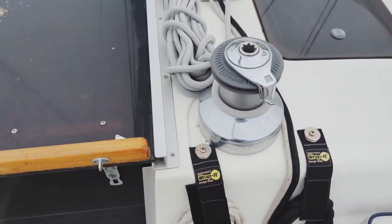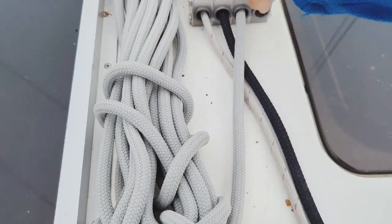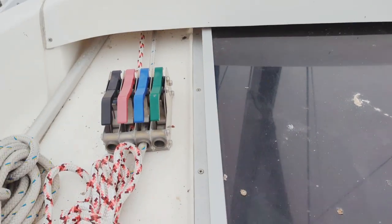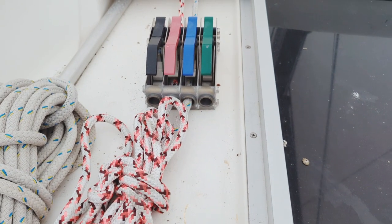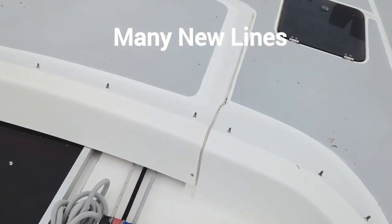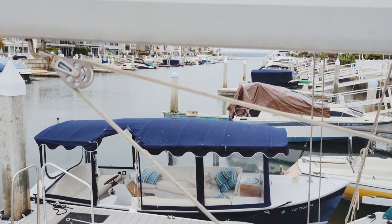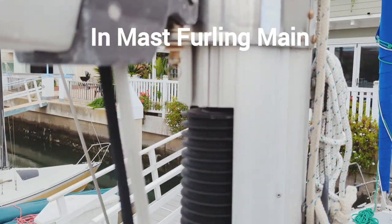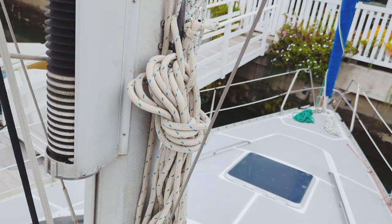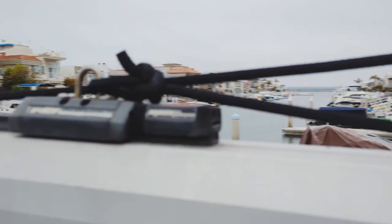Here you've got eight lines all led aft, pretty much, that you'll be using regularly. And you've got a couple of three spare clutches. There's the furler for the main.